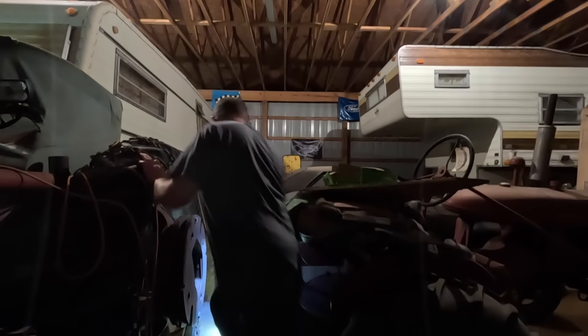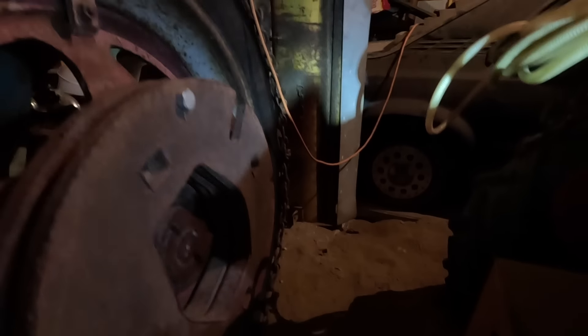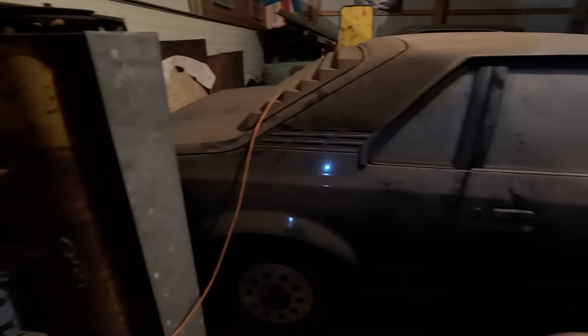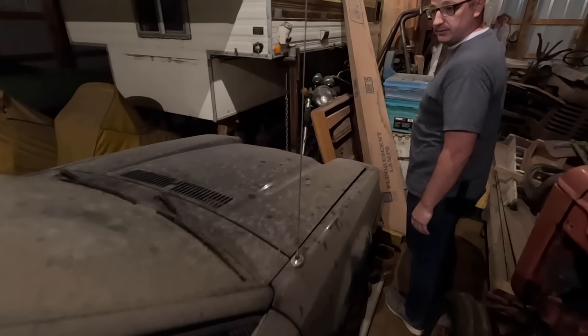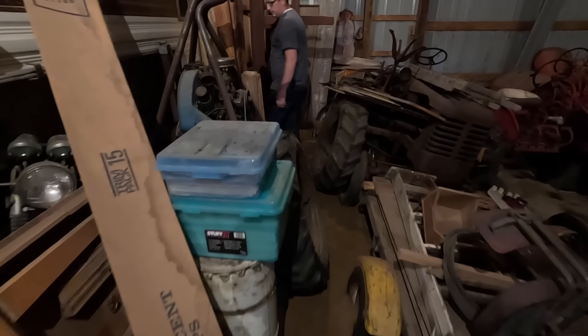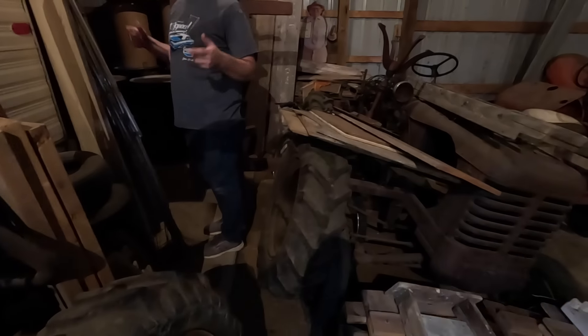Now we're actually kind of free and clear on the pathway here. Oh, here's another car — yeah, that was hers actually, hers in college, a 4-door XP. You can kind of see — there's no possible way that car would come out unless we move all this stuff.